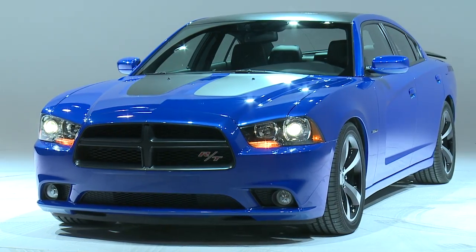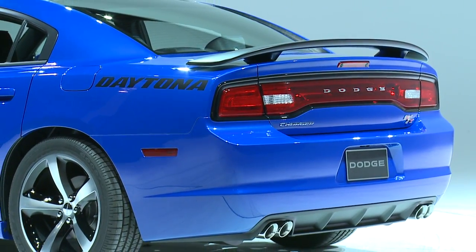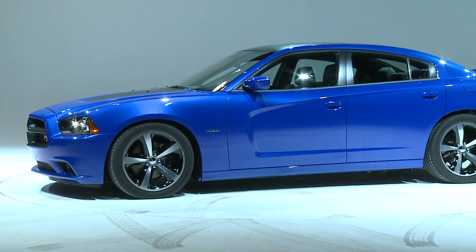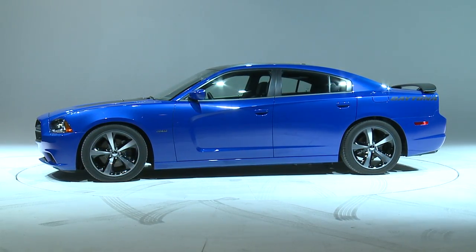It starts with being a very limited production vehicle — only 2,500 units nationally will be available — and it's built off the Charger RT and the RT Road and Track. It starts with a great 370 horsepower Hemi V8 engine, and you get it with a nice blue paint that's actually on the engine bay itself.